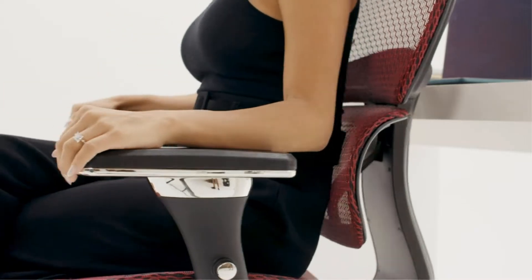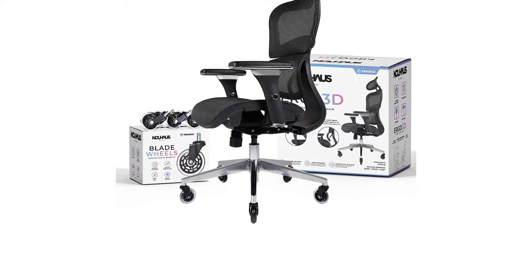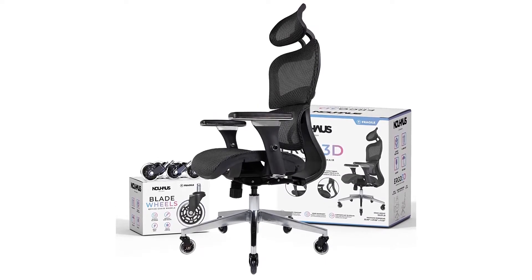A smart choice for anyone who struggles with back pain after sitting for long periods. Pros: an incredibly ergonomic gaming chair; super breathable and comfortable mesh material; wheels that glide on most surfaces; great lumbar support. Cons: a little on the chunky side.